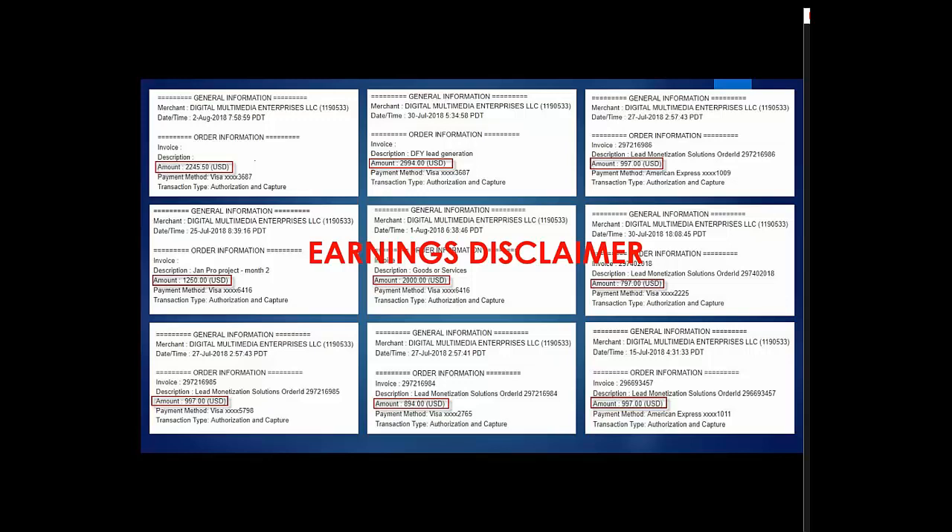An earnings disclaimer is always important — there's no guarantee that you can generate this amount of money. But I can tell you that the market price for these services is up to $3,000 a month. That's what Josh Turner at Link Selling sells it for, $2,500 to $3,000 a month. I've heard actually higher amounts from some people.